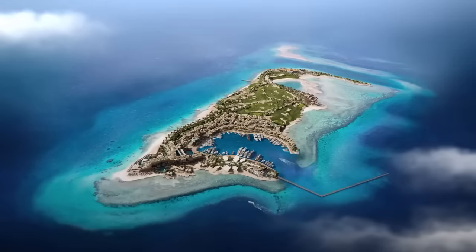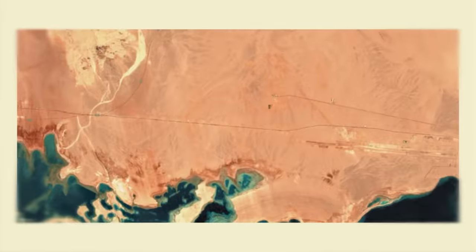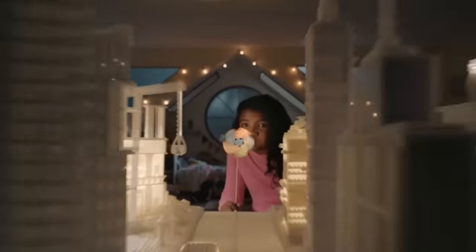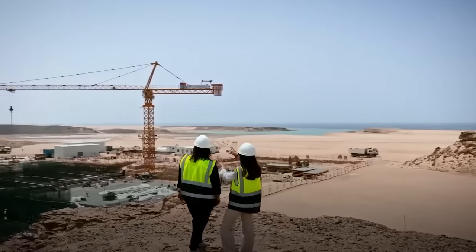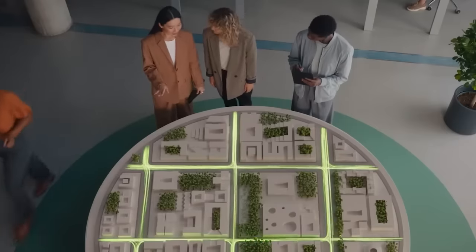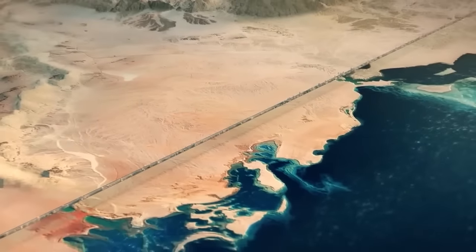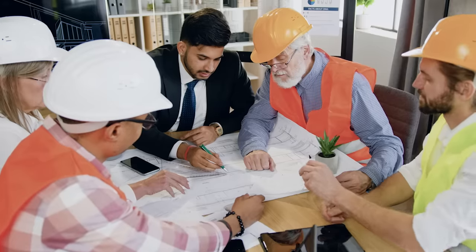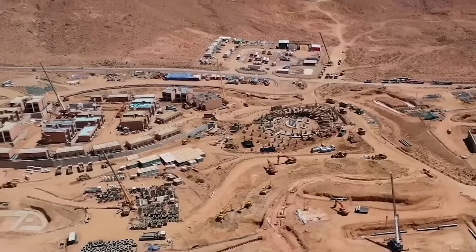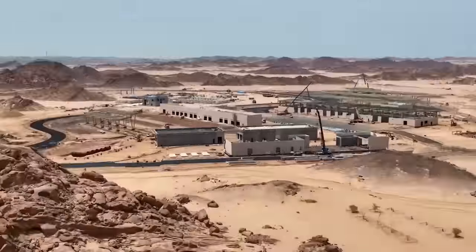From snowy retreats to sandy islands, the city of the future is underway. New satellite images have revealed a bird's-eye view of the rise of Saudi Arabia's $500 billion NEOM megaproject. NEOM has entered the first phase of development with preparation work to develop the infrastructure for its different regions. Saudi Arabia has also published a new video showing how a vision of the future is taking shape.